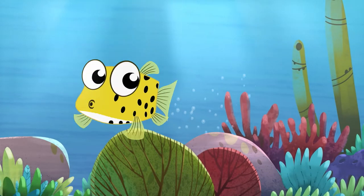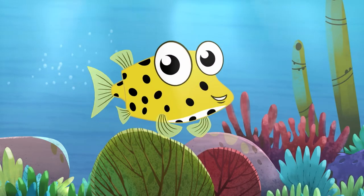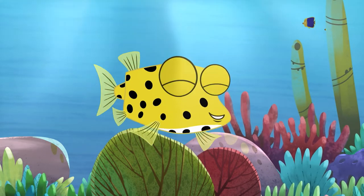Hello! I'm called a box fish because I'm shaped like a box.